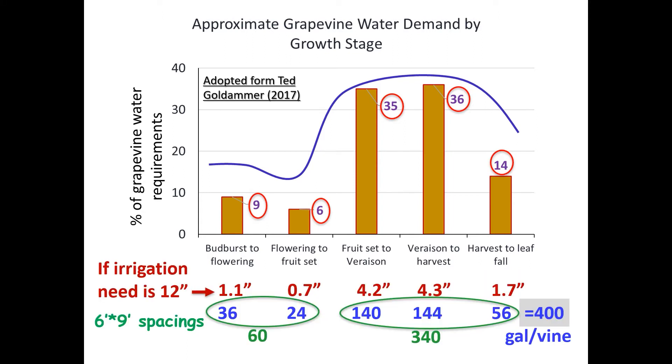If we need to apply 12 inches for our vineyard and we have vineyard vine with 6 by 9 feet spacing, we need totally about 400 gallons per vine. About 60 gallons per vine comes to be for fruit set, and another 340 gallons per vine is for the rest of the season. So it's very important if we can do a good job with irrigation management in that part of the year.